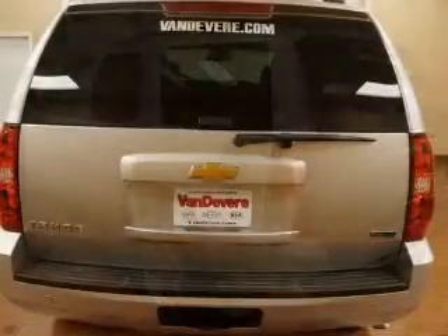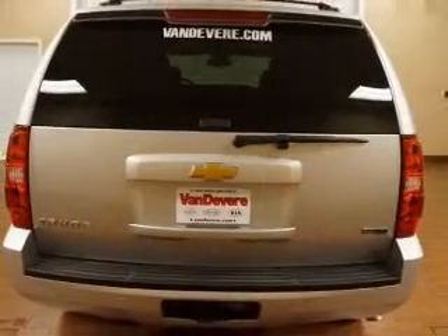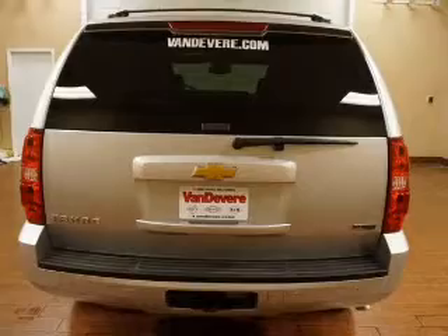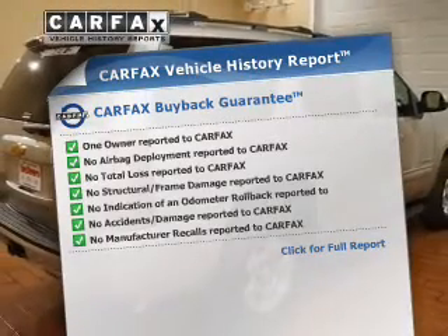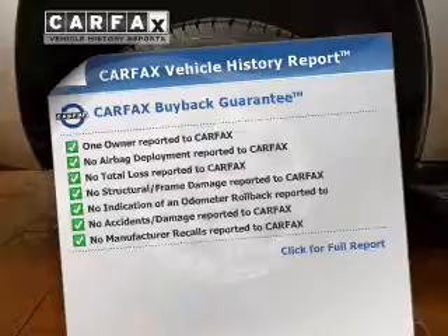The anti-lock braking system will help deliver you safely to your destination. Pamper yourself with memory settings, know the history on this ride, and greatly reduce your buying risk with the included Carfax Vehicle History Report.